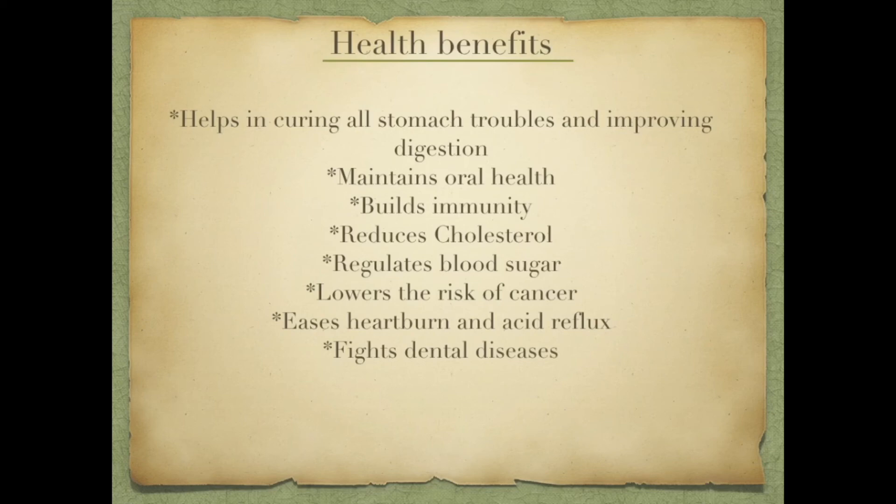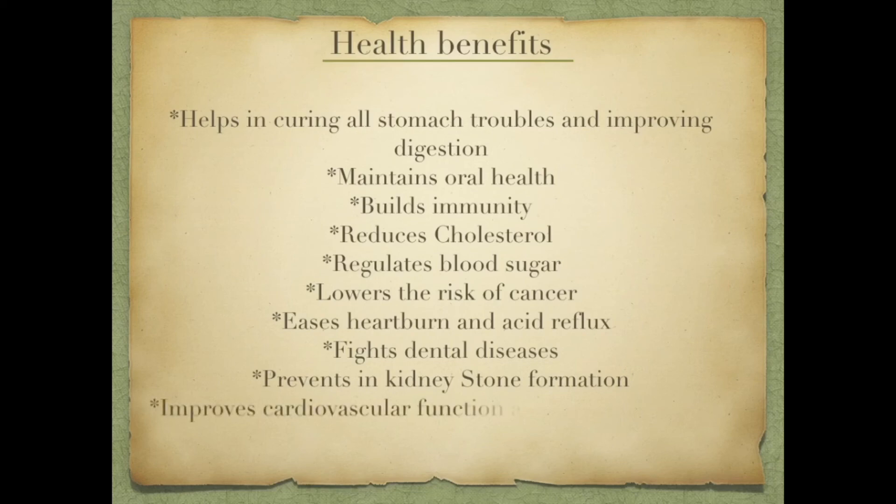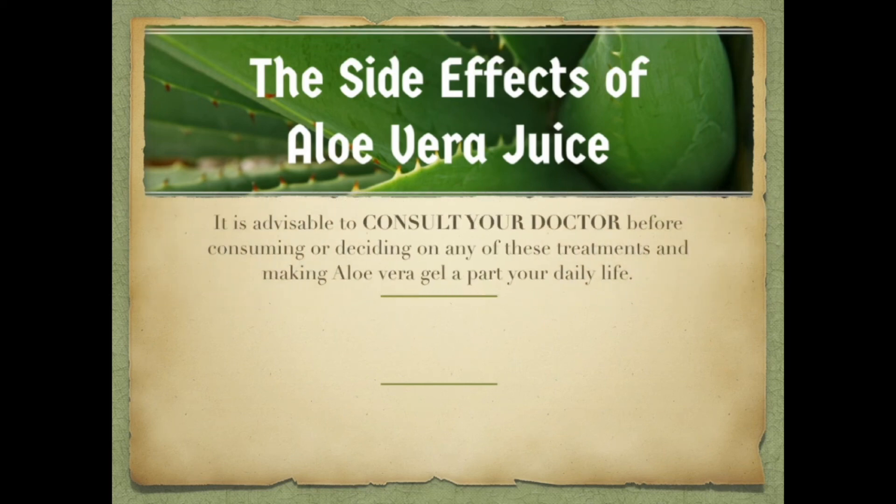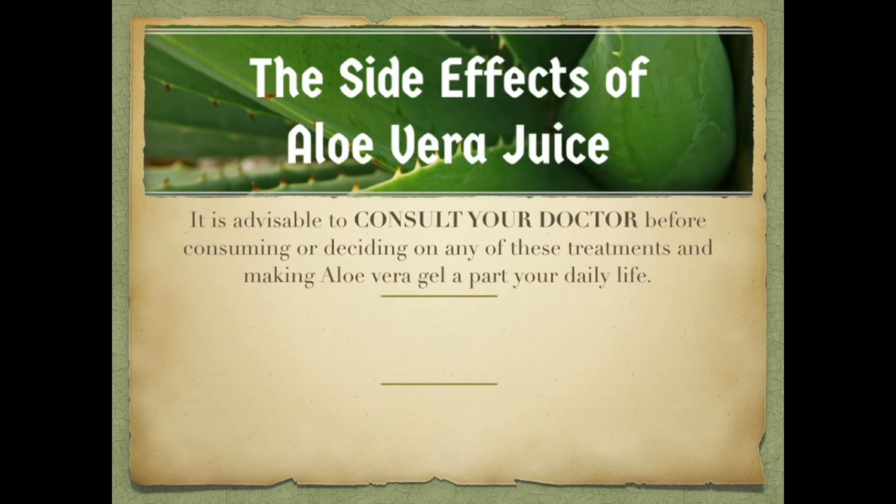Aloe vera also improves cardiovascular functions and blood circulation. As they say, excess of anything is bad — this product also has side effects. I will warn you to please consult your doctor before deciding on any of these treatments and making aloe vera gel a daily part of your life. If you are consuming it, please take a consultation with your doctor.